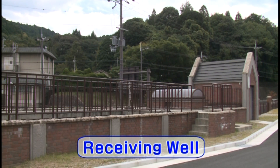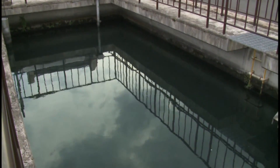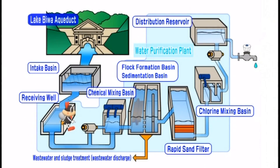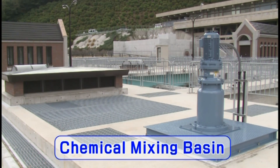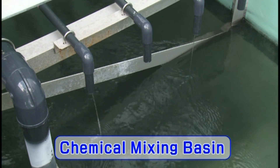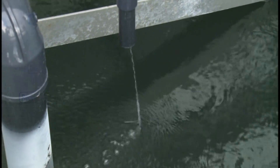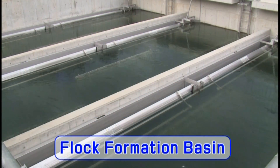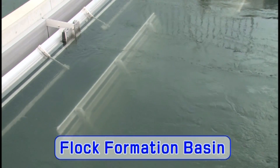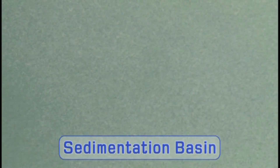First, this is a receiving well — the first step in the process of purifying raw water, where the amount of water for purifying is adjusted. Next is the chemical mixing basin, where chemicals that coagulate the impurities and bacteria and sterilizing chlorine are added and mixed well. Their specifications are regulated by the government. Then, the water and chemicals are slowly mixed in the floc formation basin, which converts the impurities and bacteria into large clumps that sink easily. After this, the clumps sink into the floor of the sedimentation basin — you can see them slowly sinking.